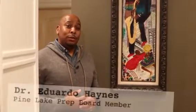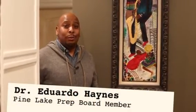Good afternoon. My name is Dr. Eduardo Haynes and I'm on the board for Pine Lake. I also have two boys at Pine Lake, one at the lower school and one at the upper school.